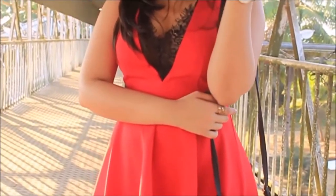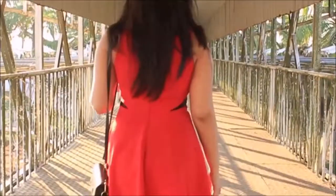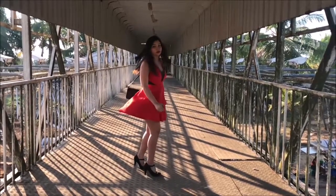If it's chilly where you live, you can pair this outfit with a black leather jacket. It will keep you warm and also give the outfit an edgy look.